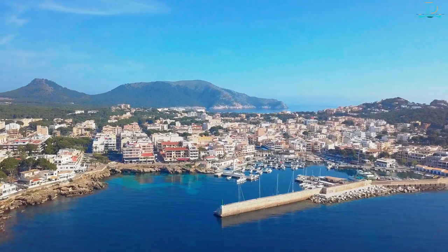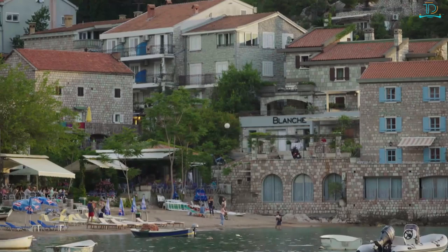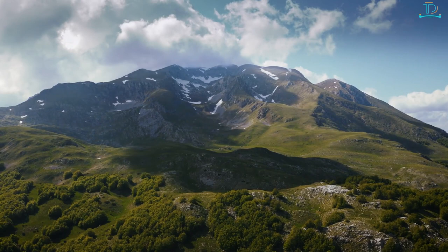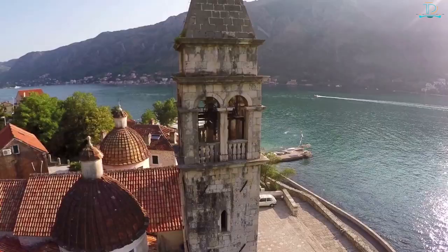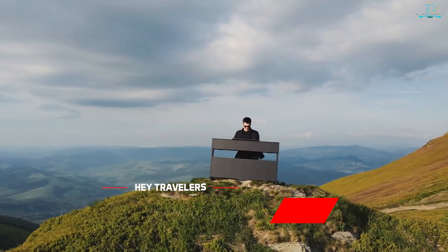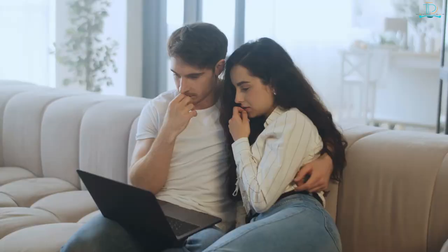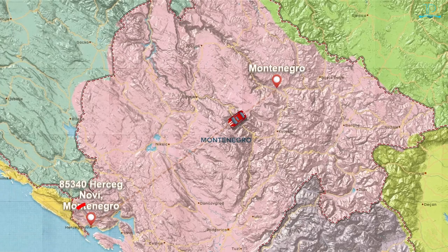Montenegro might be one of Europe's smallest countries, but this gem on the Adriatic Sea is packed to the gills with beauty, splendor, and plenty of activities. The narrow strip of coastline is perfect for relaxation, rugged mountains offer an escape for those who want to explore new landscapes, and historic old towns welcome visitors to wander quaint cobblestone streets. Today we'll show you the 10 best places to visit in this country.